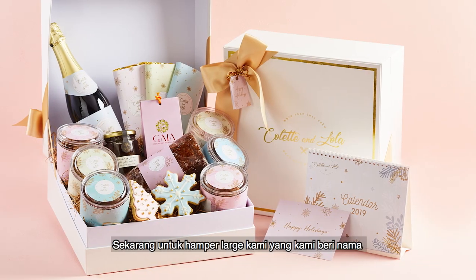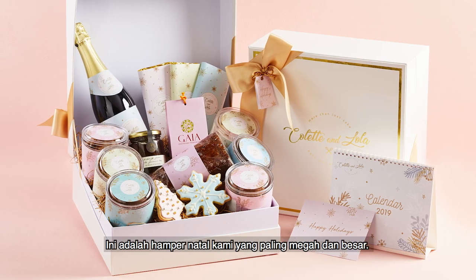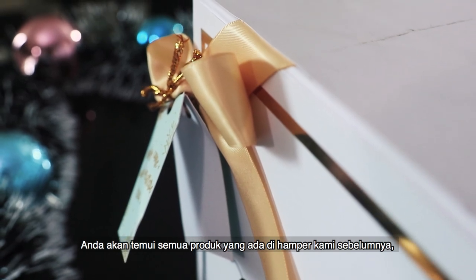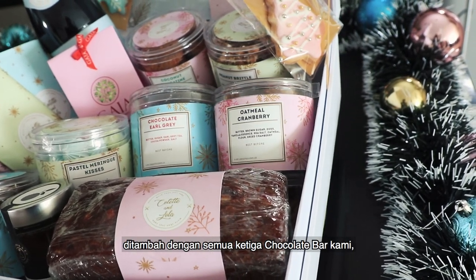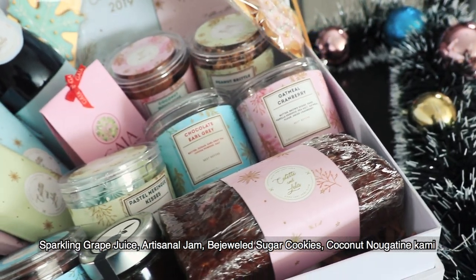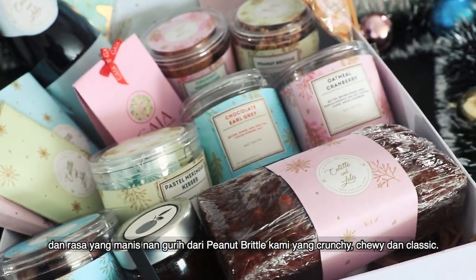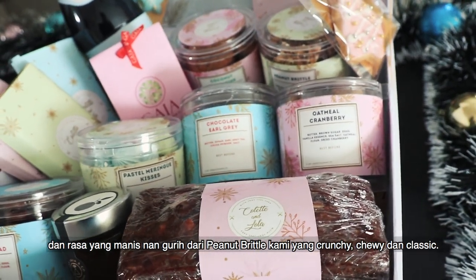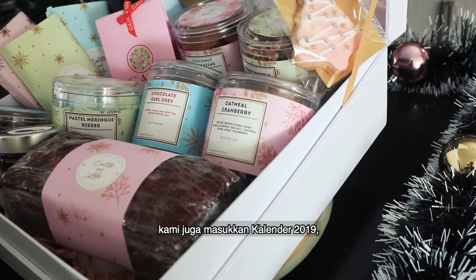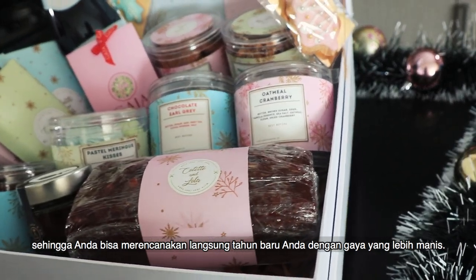And now for our large Christmas hamper, which we've appropriately named the Magic of Christmas. This is our most extensive gift hamper of the season. You will find everything from our previous hampers here, with additional distinctive notes that include all three of our chocolate bars, sparkling grape juice, artisanal jam, bejeweled sugar cookies, our coconut nougatine, and on the sweet-savory front, that crunchy, chewy, classic peanut brittle. To tie it all together, you'll also find an exclusive 2019 calendar in our Winter Wonderland edition, so you can start planning for the new year in the sweetest of styles.